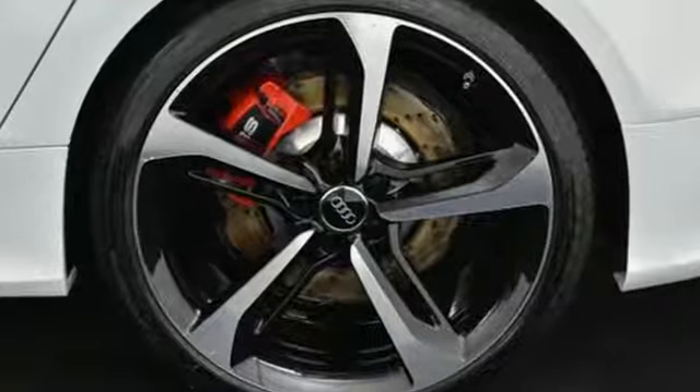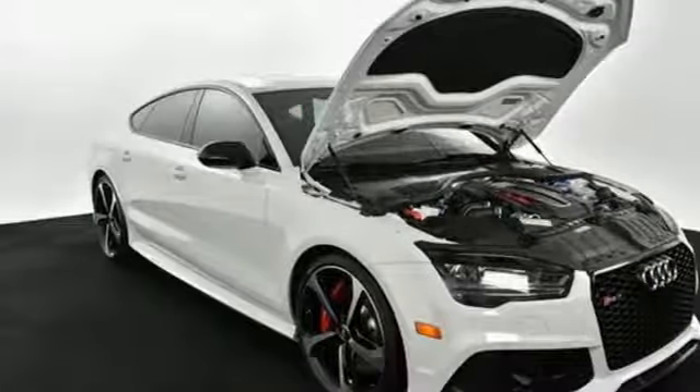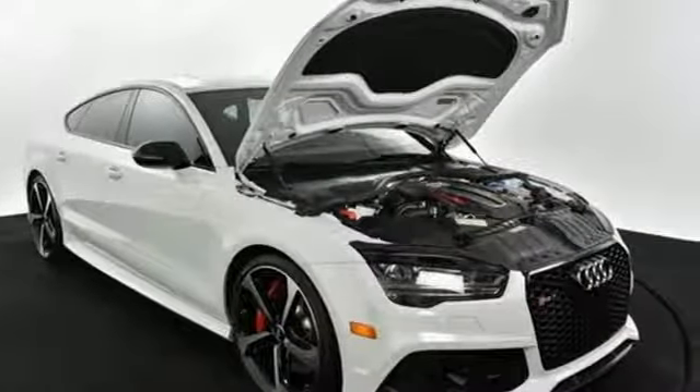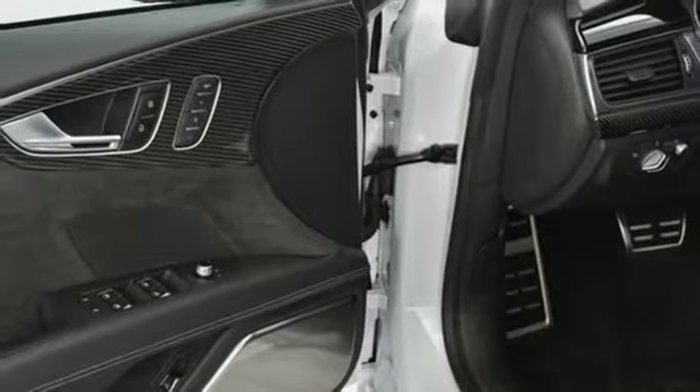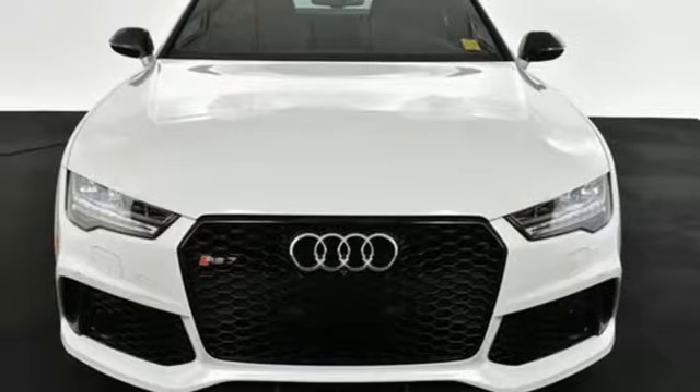Motor Trend declares the RS7 continues to be the most capable model of the A7 range, offering strong acceleration and impeccable handling. When you drive an Audi, the design and performance makes sure you stand out in a crowd.